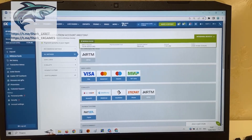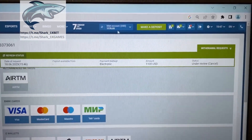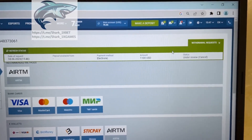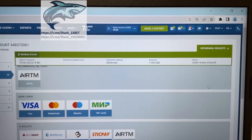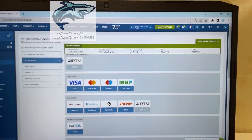You see the 1xbet official website. Money withdraws — just wait for the status to change to approved. Yes, status changed to approved. Thank you for watching, bye bye bye!